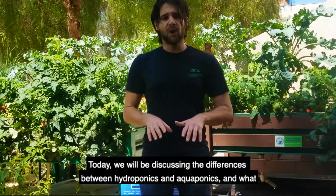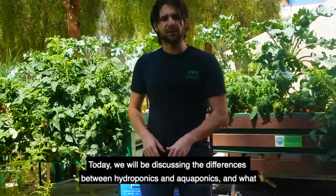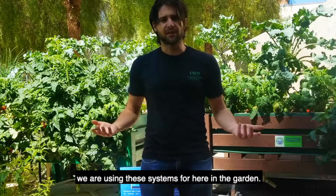Hi everyone, this is Andreas George, your aquaponic and hydroponic project coordinator here at the Maryland Magram Center Wellness Garden. Today we'll be discussing the differences between hydroponics and aquaponics and what we are using these systems for here in the garden.